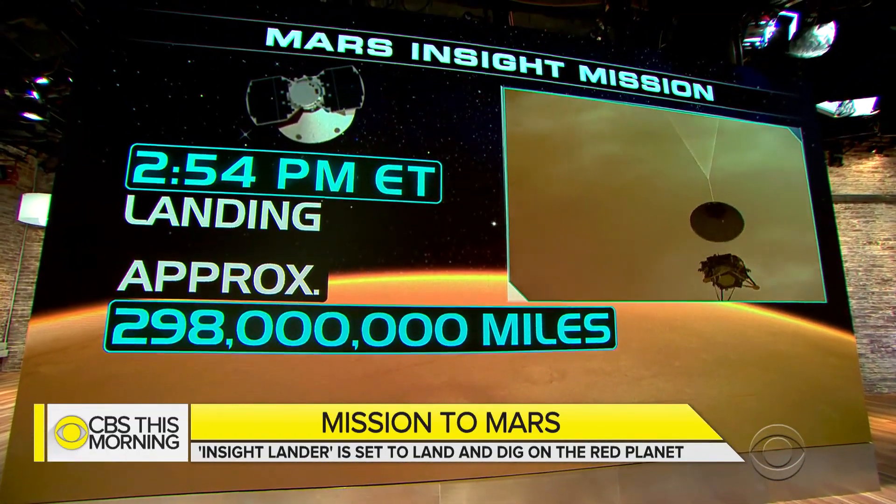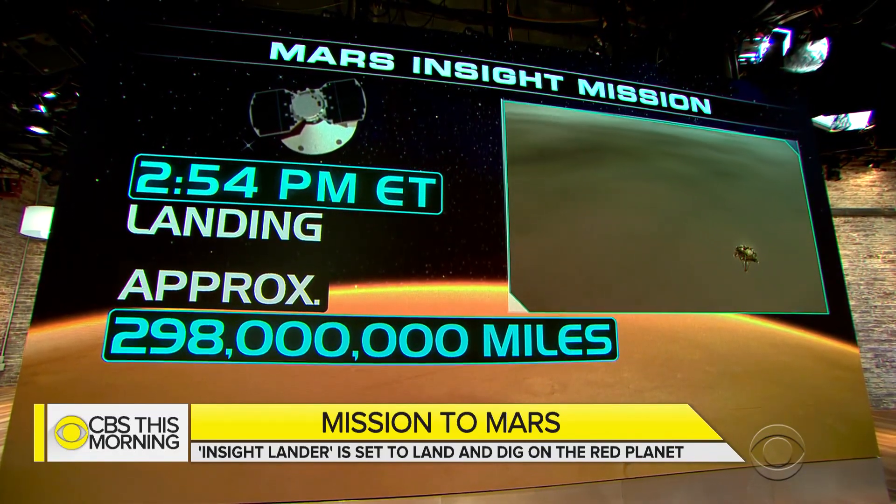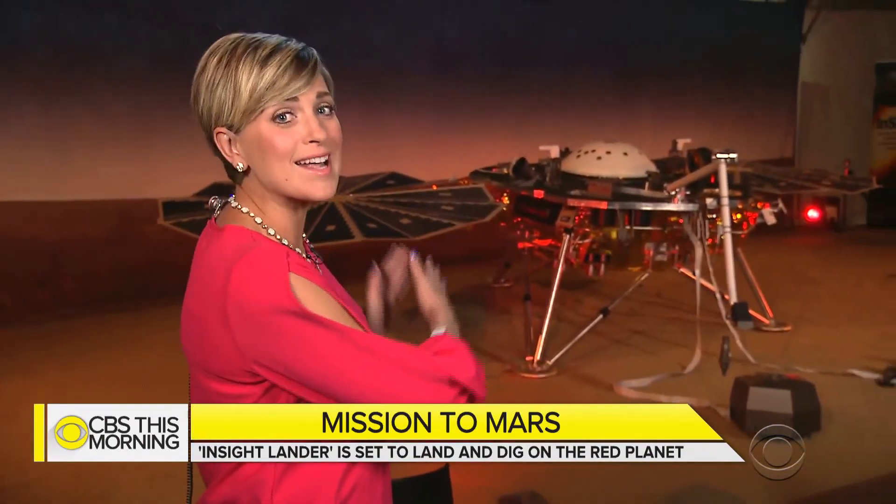Jamie Ucas is at the Jet Propulsion Laboratory in Pasadena, California. This is a scale model of the spacecraft. Its wingspan is 19 feet long — that's about the size of a 1960s convertible.